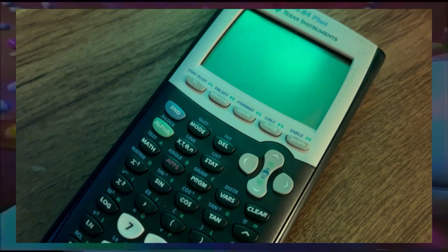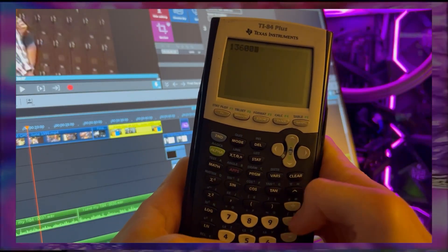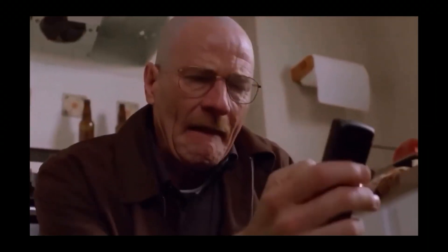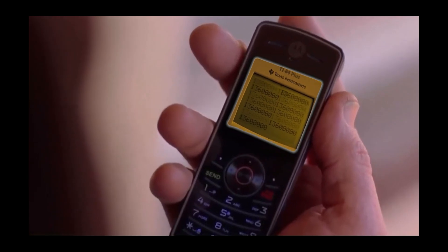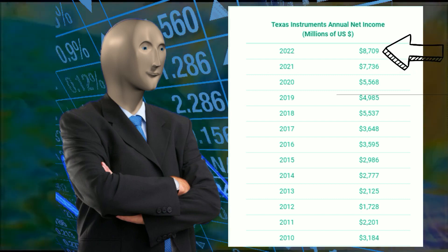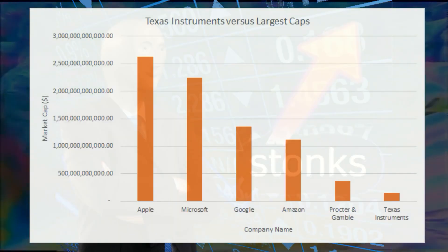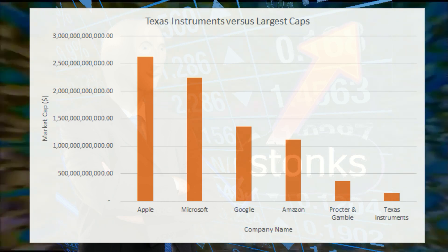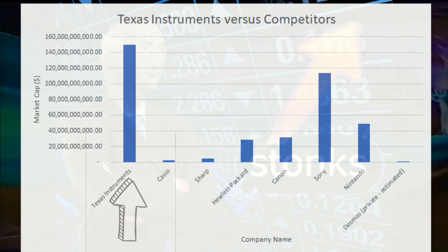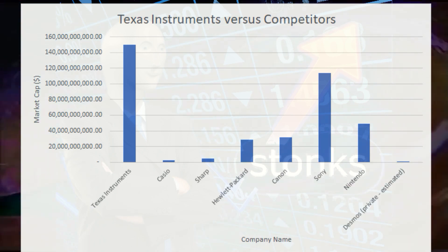And if we use our calculator to multiply the number of engineering graduates per year — which was 136,000 in 2018 — by the average price of a TI-84, which is $100, that comes out to be $13.6 million in annual revenue on just this one product. But these figures are nothing in comparison to Texas Instruments' annual income, where in 2022 the company brought in $8.7 billion. The total market cap is over $150 billion, which towers over Casio at $2.3 billion and even HP at $28.9 billion.